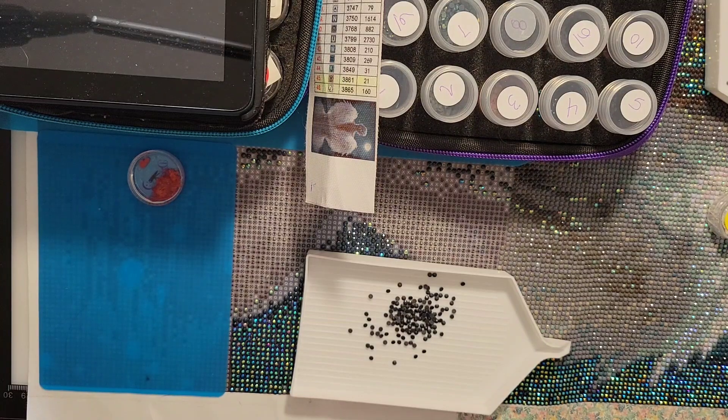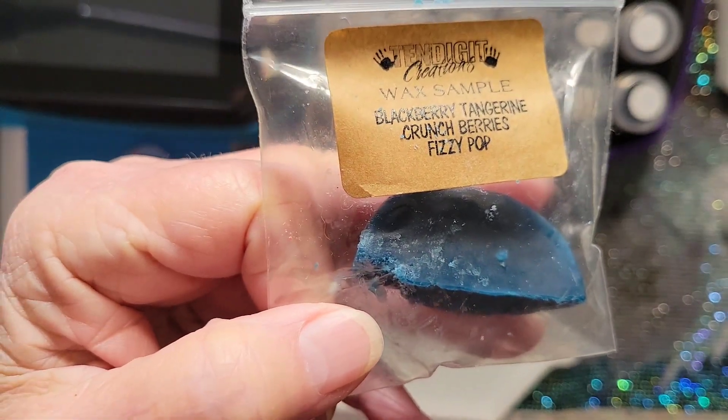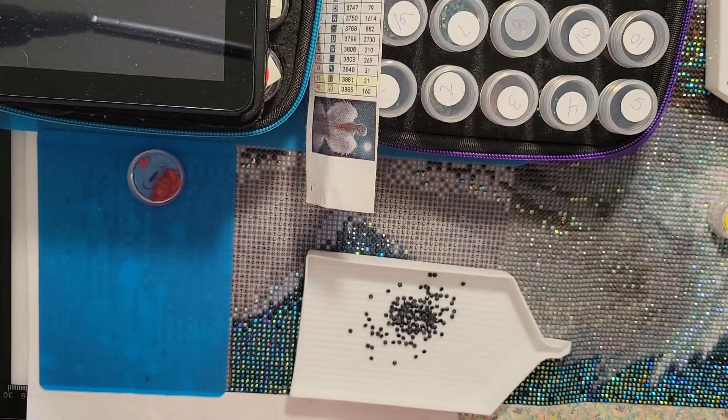Beside me I do have my caffeinated breakfast blend coffee with french vanilla creamer. And what's underneath the warming lamp for our wax melts? Yesterday we did the blackberry tangerine crunch berries fizzy pop — it's still giving off the scent today, so I'm just continuing on with it. It smells wonderful. You know when you're in a room and you get that aroma, and then you go outside and come back in — you can smell it even more. That's the way this is!